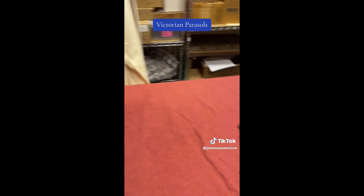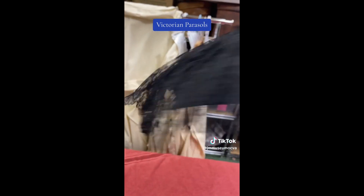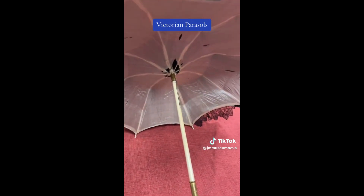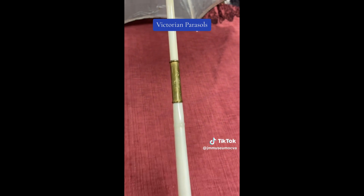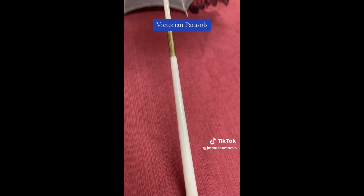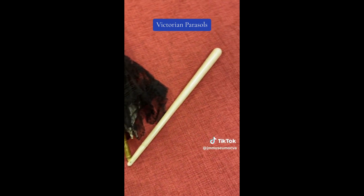The next one is often mistaken for a child's parasol but it's actually a lady's carriage parasol, decorated with Brussels lace with a silk lining, and it too has the slide that makes it collapsible. There's the ivory handle. And now you can see what it looks like when it is collapsed.